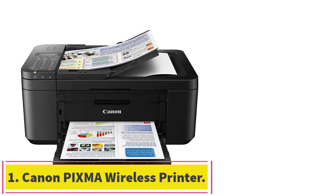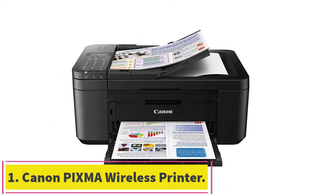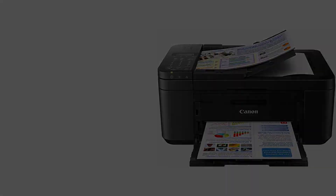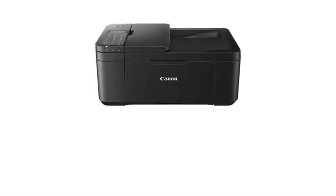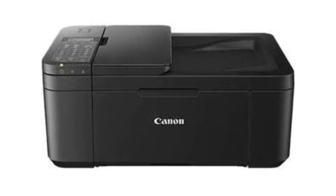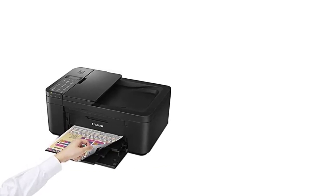Starting at number 1: the Canon PIXMA Wireless Printer. Canon PIXMA is one of the best wireless printers you will find in stores. The unique connectivity technology ensures that you get a smooth wireless printing session. Just connect with your device and start printing wirelessly today.